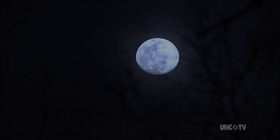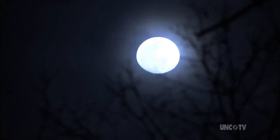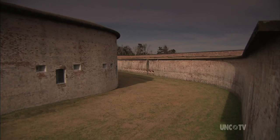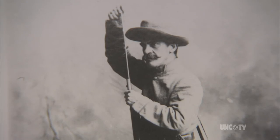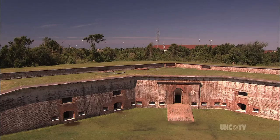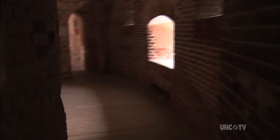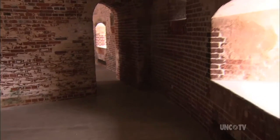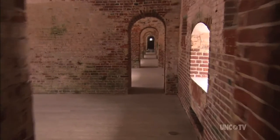The formal siege of Fort Macon began on the one-year anniversary of the firing on Fort Sumter and the beginning of the war. After having been surrounded, capture was only a matter of time. There was no ground assault against Fort Macon — the battle here was strictly an artillery bombardment of long range.